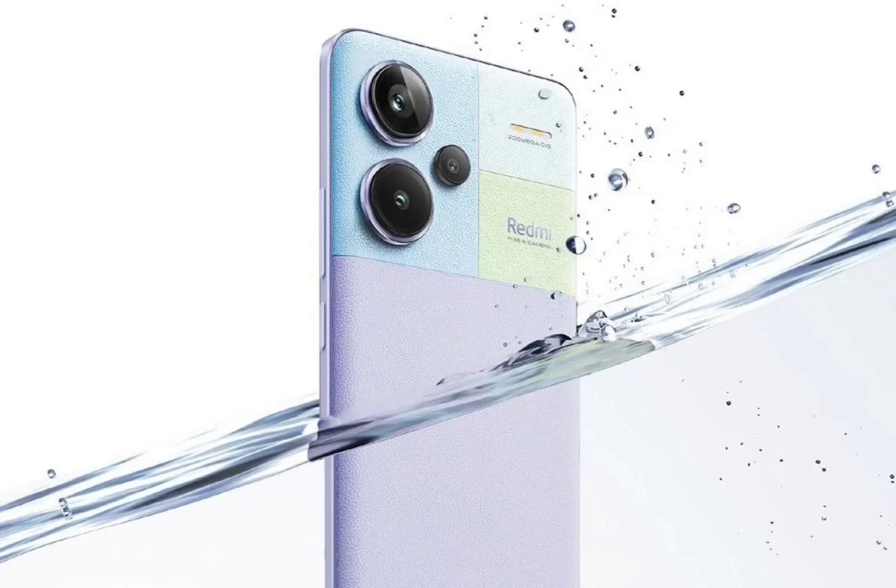The phone is powered by a MediaTek Dimensity 7200 Ultra chipset. The chipset is paired with LPDDR5 RAM and UFS 3.1 storage. As for software, it boots MIUI 14 based on Android 13.